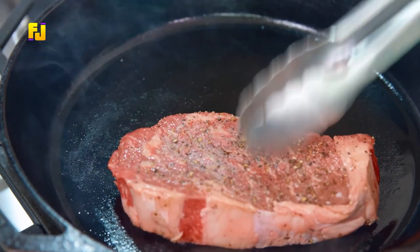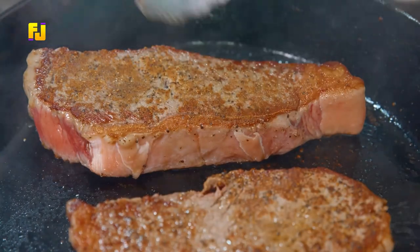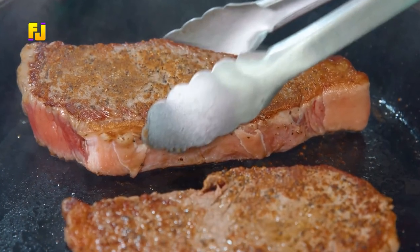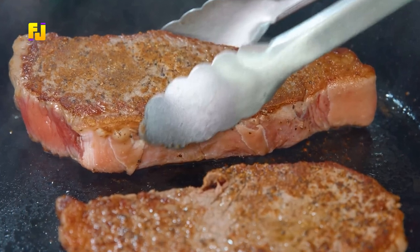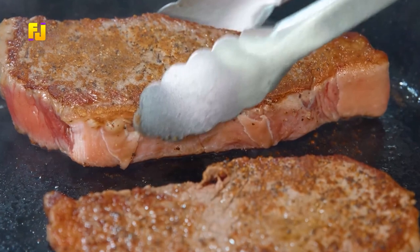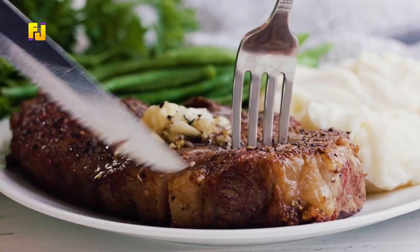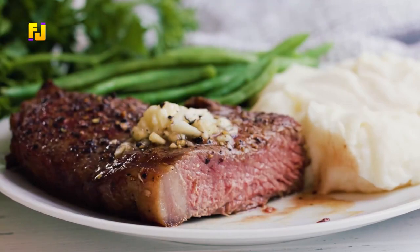Put canola oil in a pan at high heat and put in your steak. You will also add butter, rosemary, and garlic to it for flavoring. After frying, leave the steak for about 10 minutes to cool, after which you can cut it into smaller chunks and serve as desired with vegetables of your choice.